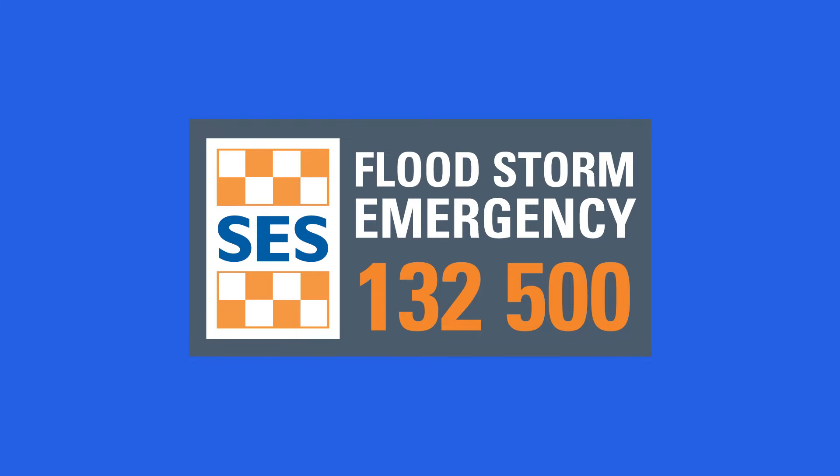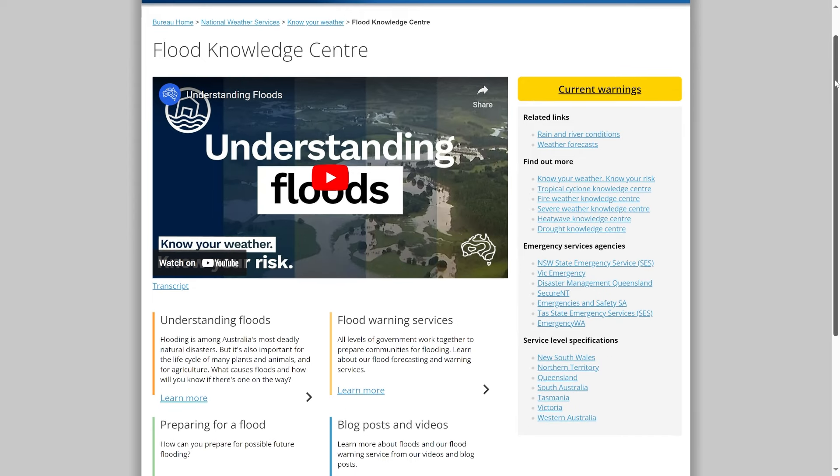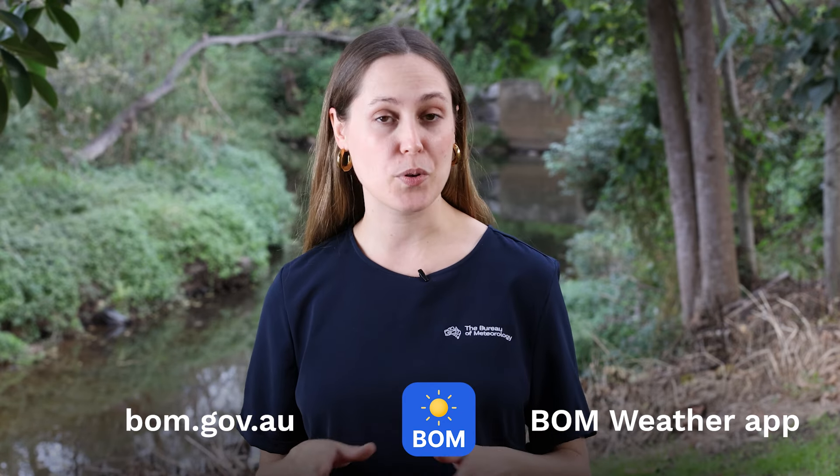For emergency help in a flood, call SES in your state on 132 500, and in a life-threatening flood emergency, call 000. For more information about floods, visit the Flood Knowledge Centre on our website. Stay up to date with the latest forecasts and warnings in your area via the Bureau website or the BOM Weather app.